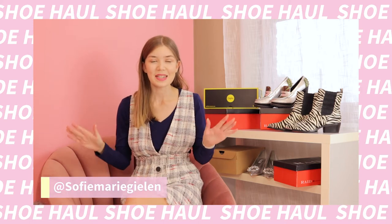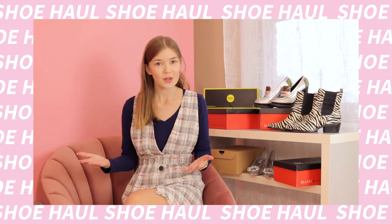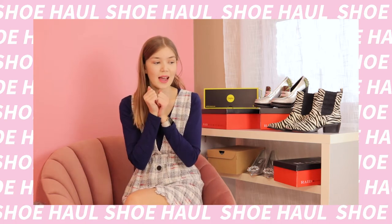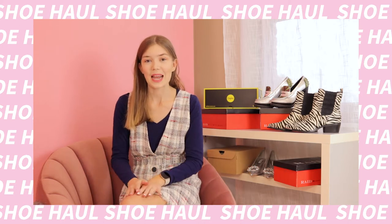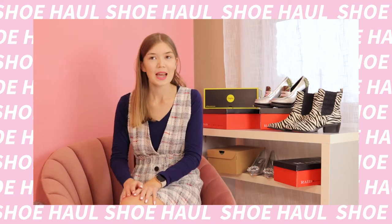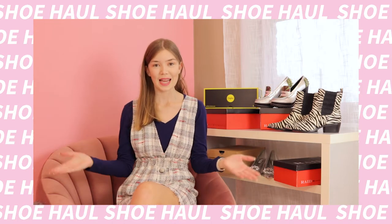Hi, welcome back to my channel. It's been so long. I've been working non-stop lately. It's almost the end of the year and I went crazy while shopping. I bought eight pairs of shoes in the last two weeks. But yeah, let's get started.